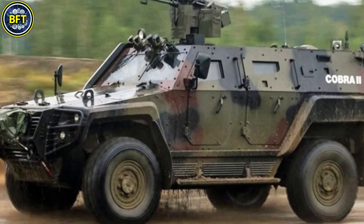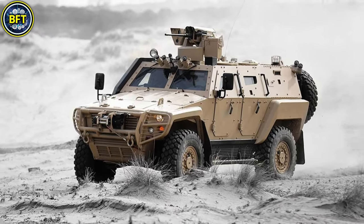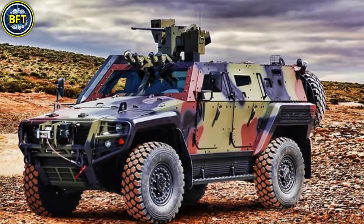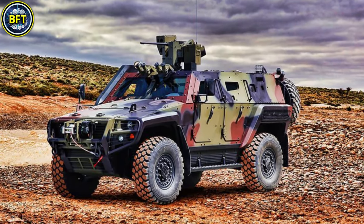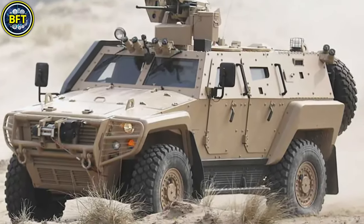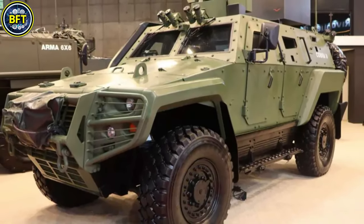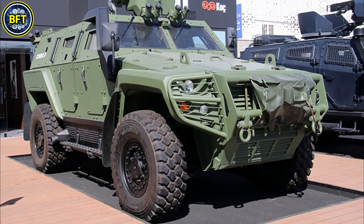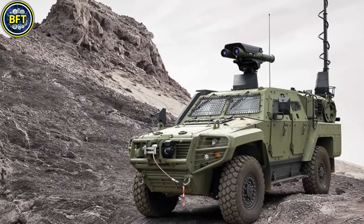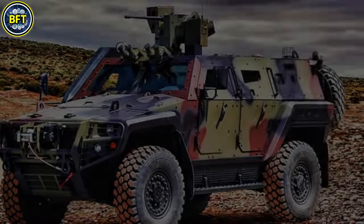The vehicle weighs approximately 12,000 kilograms and features modular armor that provides protection against ballistic threats and explosives. It is powered by a V8 turbocharged diesel engine producing around 360 horsepower, allowing a top speed of 110 kilometers per hour and a range of 700 kilometers. Its primary armament typically includes a 12.7 mm heavy machine gun mounted on a remote-controlled weapons station, complemented by optional grenade launchers. The Cobra II can accommodate up to nine passengers and is designed for rapid deployment in diverse terrains.